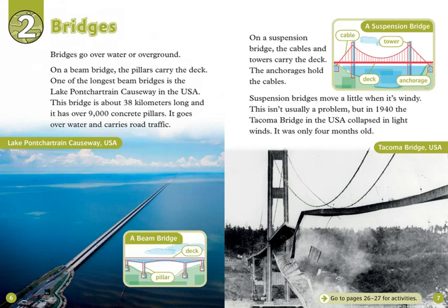Chapter 2: Bridges. Bridges go over water or over ground. On a beam bridge, the pillars carry the deck. One of the longest beam bridges is the Lake Pontchartrain Causeway in the USA. This bridge is about 38 kilometers long, and it has over 9,000 concrete pillars. It goes over water and carries road traffic. On a suspension bridge, the cables and towers carry the deck. The anchorages hold the cables. Suspension bridges move a little when it's windy. This isn't usually a problem, but in 1940, the Tacoma Bridge in the USA collapsed in light winds. It was only four months old.